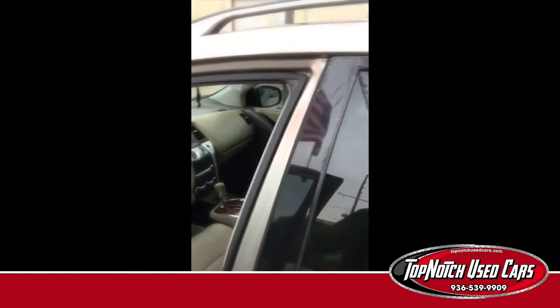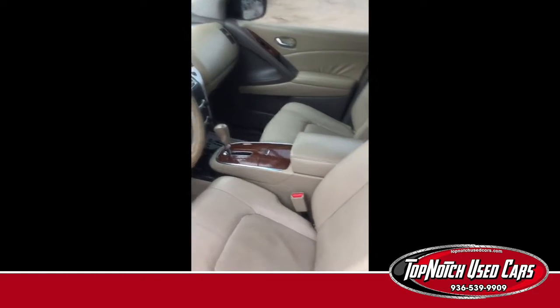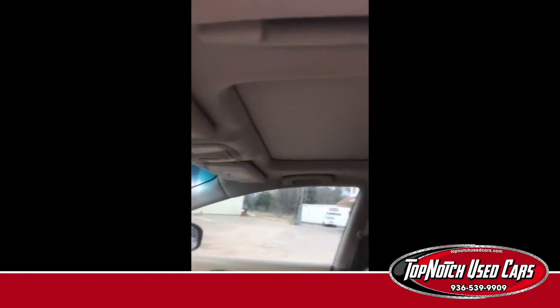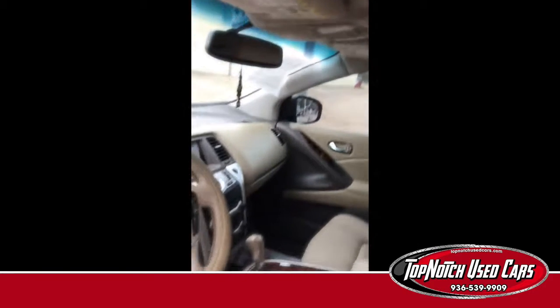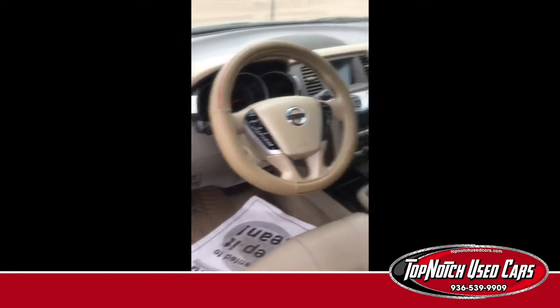Let's go over here and look on the inside. Looky there, we've got leather seats. That's nice. Looky there, we've got a sunroof, folks. A nice leather-wrapped steering wheel.